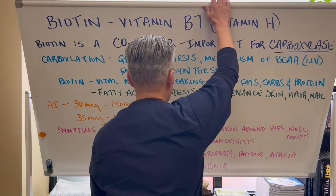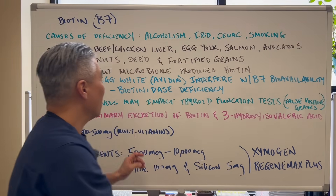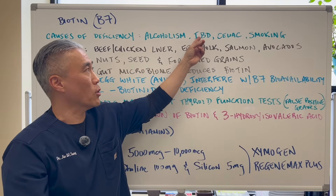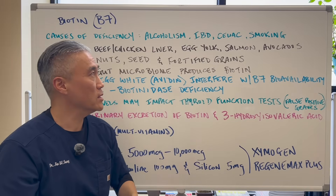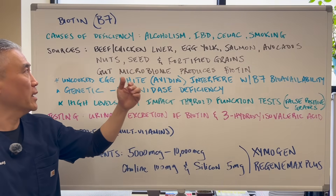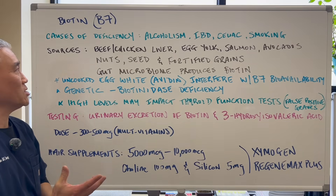Here are some causes for deficiency. It could be alcoholism, irritable bowel disease or inflammatory bowel disease — where you have poor absorption or malabsorption issues — celiac disease, smoking, and obviously alcohol or alcoholism can also impact this.